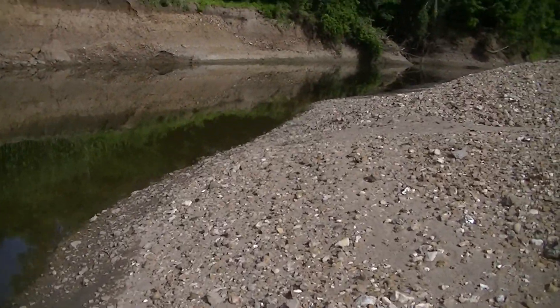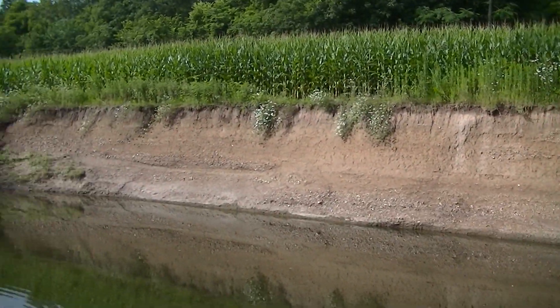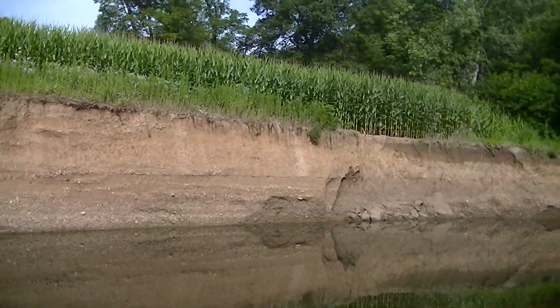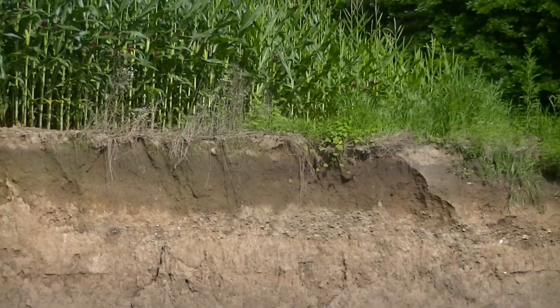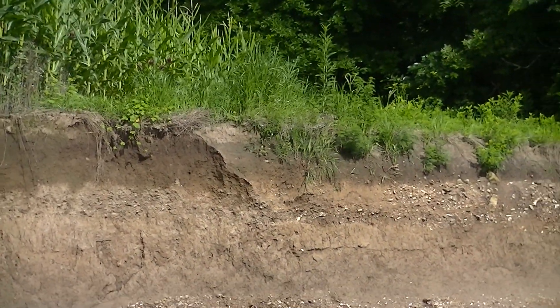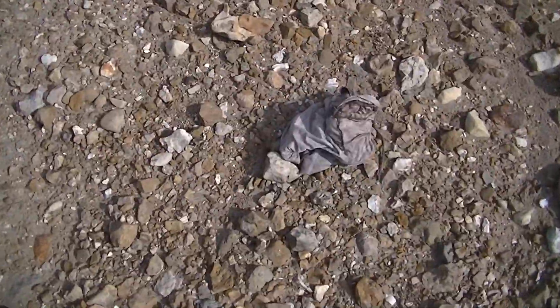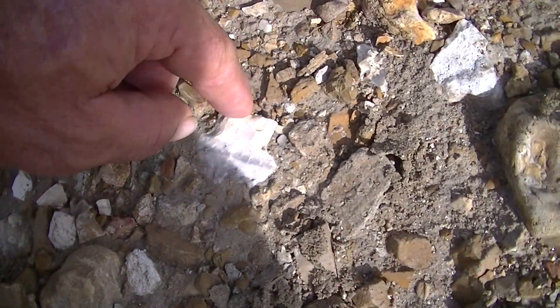I'm walking down through here thinking about people asking me how I find my campsites. A lot of times it's the color of the dirt — check it out: red, red, red, red, red, red, red. Right there is where the camp starts.